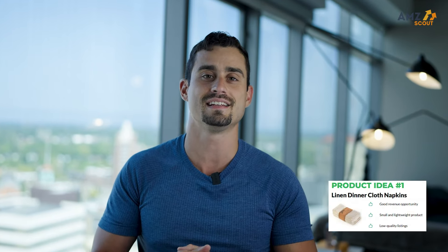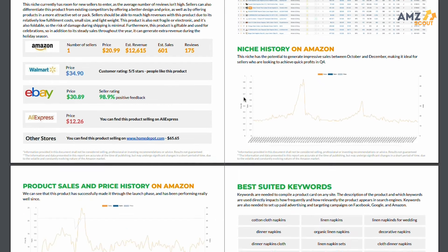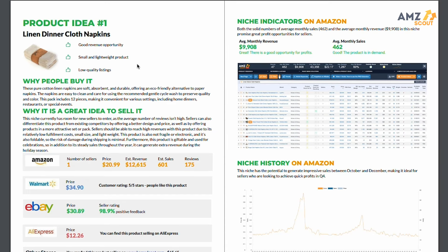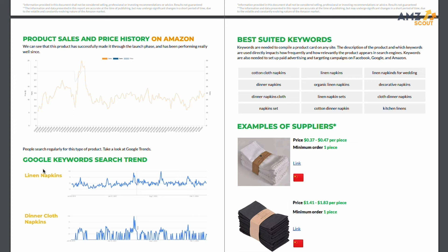Now that we know how the Seller Hook Report is tailored specifically to your individual needs, it's time to talk about our first product on the report — linen tablecloth napkins. As you can see on the report, sellers on Amazon have an estimated monthly sales figure over 450 units and an estimated revenue of $9,000. Scrolling further down the report, you'll see more valuable information like niche history graphs, product sales and price history. One of the most valuable aspects of the report is that it takes all the important data of each product and organizes it in an easy-to-read format. The Seller Hook Report also takes into account Google keyword search trends and shows you the best-suited keywords within the niche.